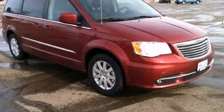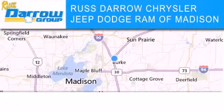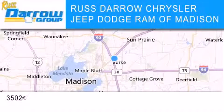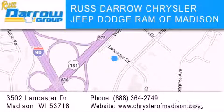We invite you to contact us today to learn more about this vehicle. Chrysler Jeep Dodge Ram of Madison is located at 3502 Lancaster Drive in Madison. Our goal is to exceed all of your expectations to ensure that you'll return for future visits. Experience the Darro difference.